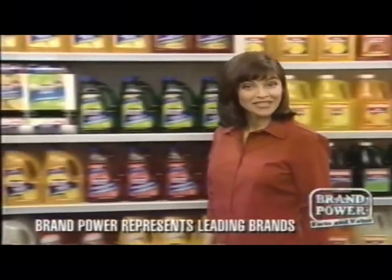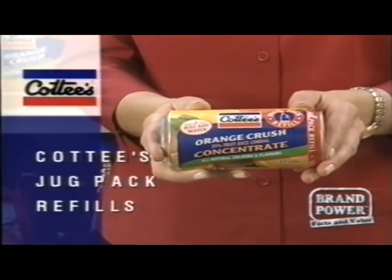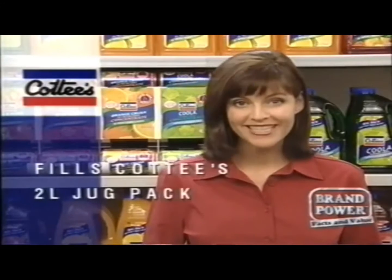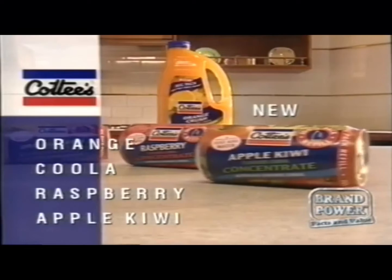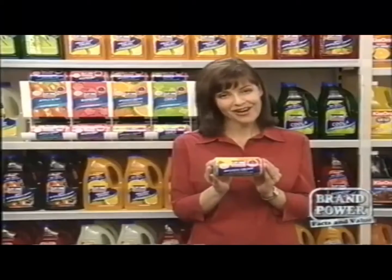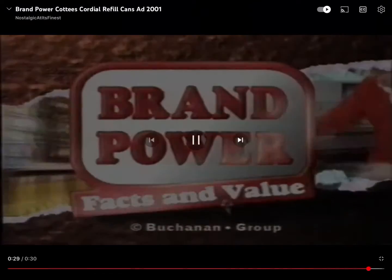Here's an easy way to keep a range of your favourite cordial flavours on hand. New Cotty's Jug Pack Refills. They're cans of cordial concentrate, the right size to make two litres of delicious cordial. Just pour the concentrate into your Cotty's Jug Pack and top with water for ready-to-drink cordial any time. There's four great varieties, including new Apple Kiwi, so keeping your kids' favourite flavours on hand is easy. Cotty's Jug Pack Refills at your supermarket now. Brand Power, helping you buy.